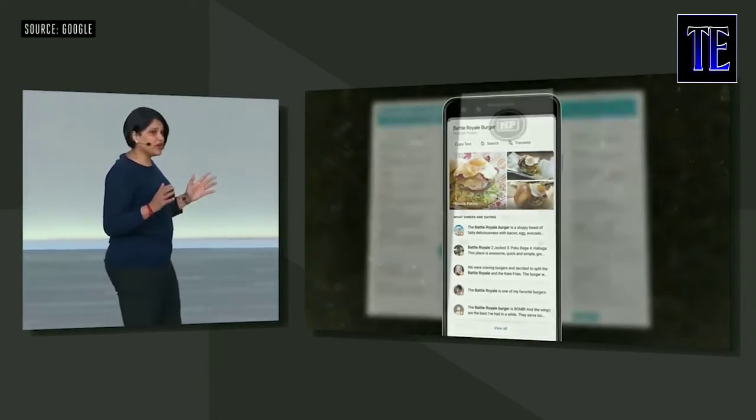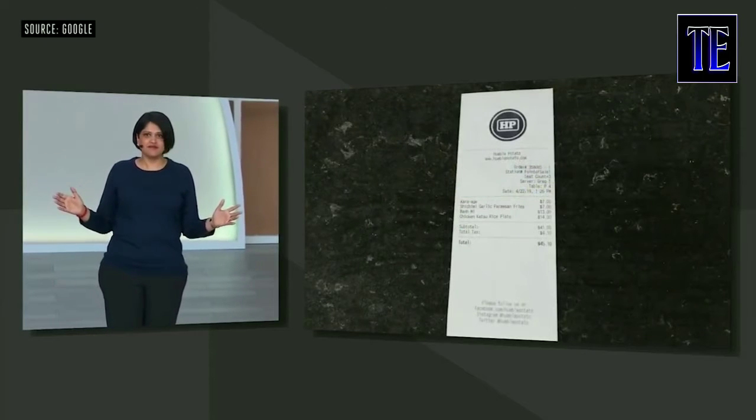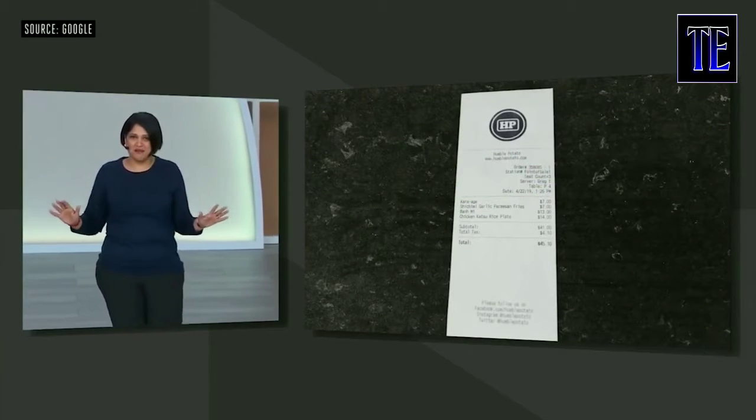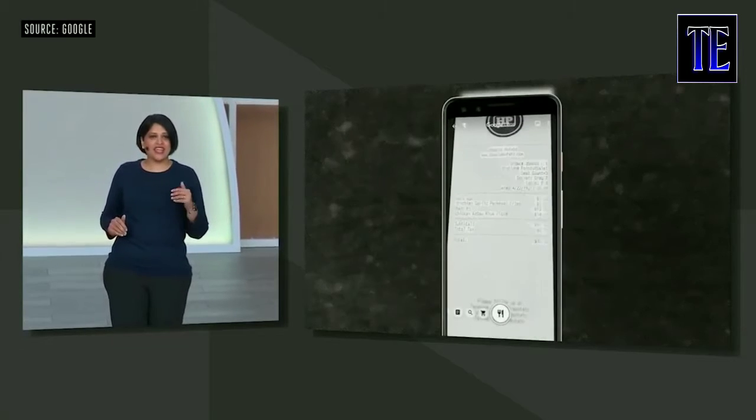By the way, when you're done eating, Lens can help pay for your meal — it's not picking up your tab, but it can calculate the tip and even split the total. But we're starting to think of other ways that we can connect helpful digital information with the things in the physical world.